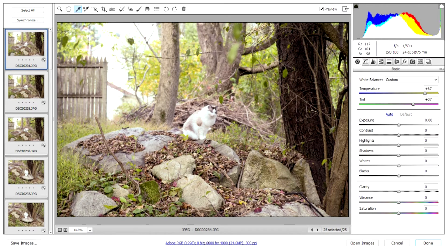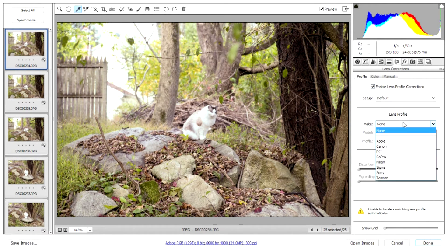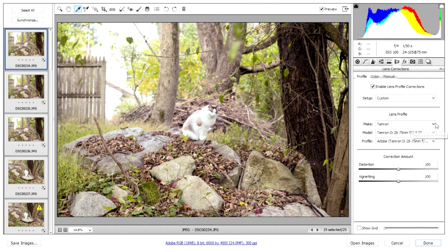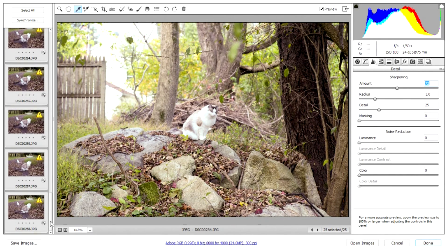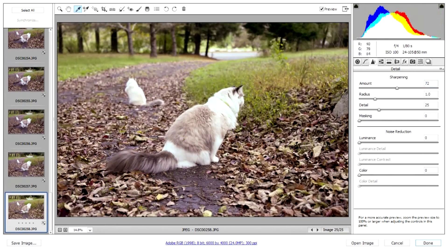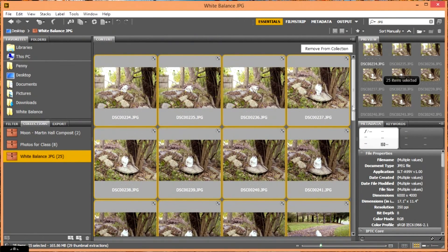We've corrected our white balance not only for one shot, but for all the JPEG shots we brought in. We can also do some basic corrections like lens correction — I'll enable that; this was a Tamron lens and it came up with the right model. I've done lens correction for all the photos. And I can sharpen my picture a little bit — not only the one I'm looking at, but all the pictures I brought in. The caution signs mean those pictures haven't been processed yet, and now they're done.